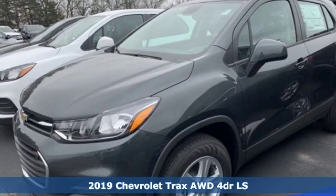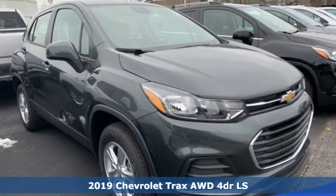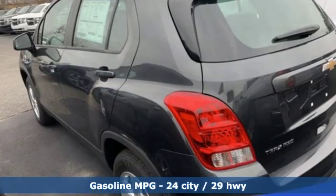Here's a new 2019 Chevrolet Trax. With its athletic design cues, this Trax adds curb appeal to every street. You'll look forward to every drive with features like these.